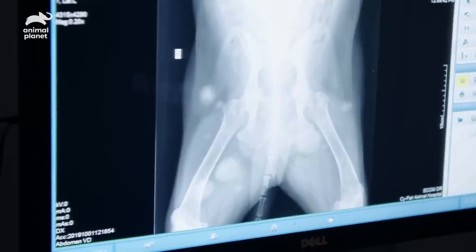That doesn't look good. He's got several masses — they're all over the place. And then he's got a large mass in the abdomen. This is cancer. I mean, it's everywhere.